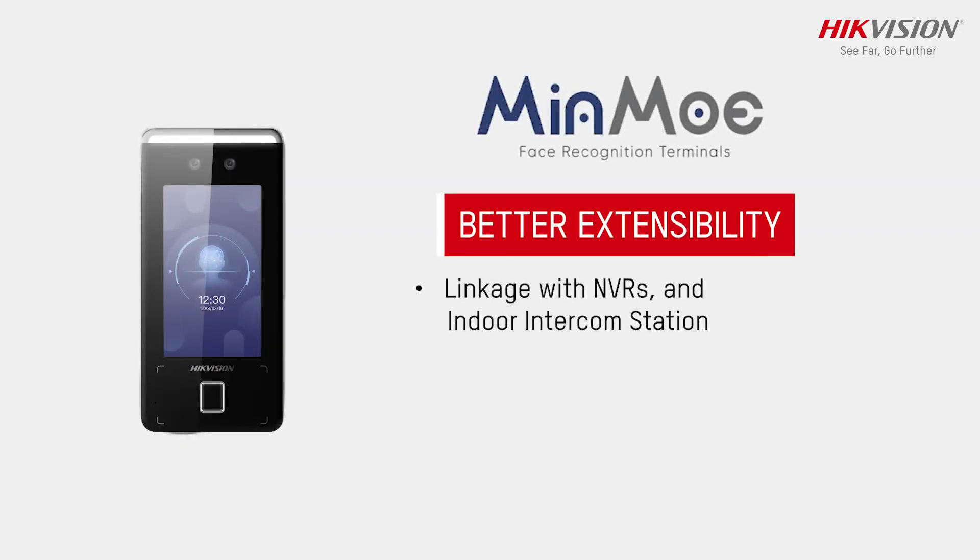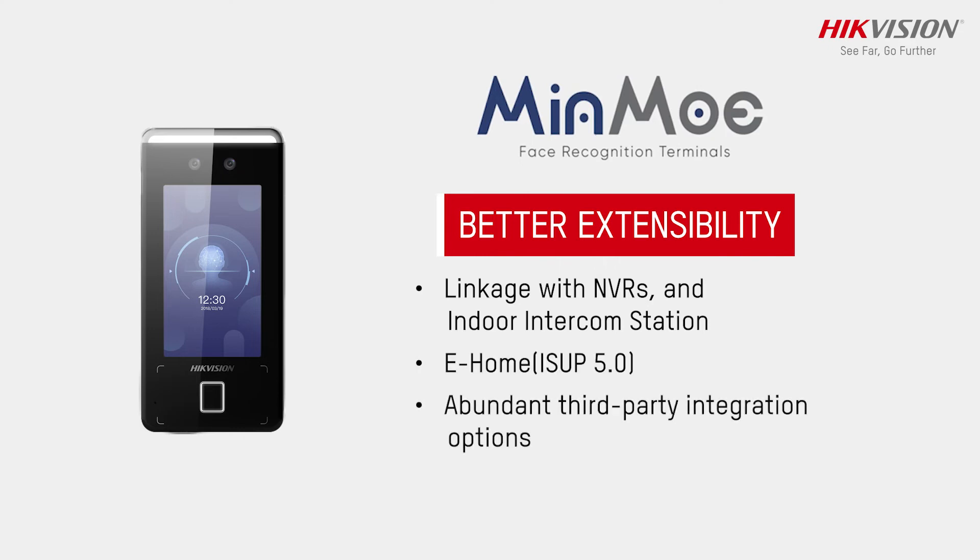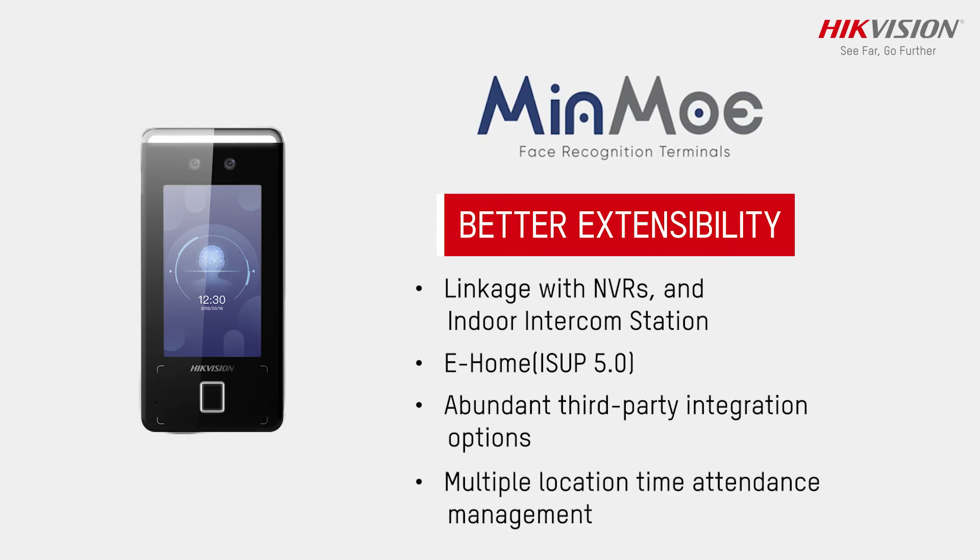The device offers better extensibility, with linkages to NVR and indoor intercom stations, E-Home 5.0 support, third-party integration options, and multiple location time management.